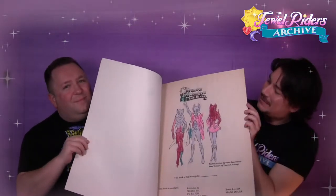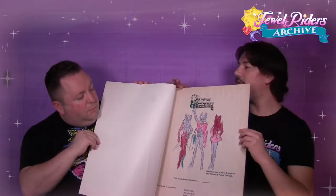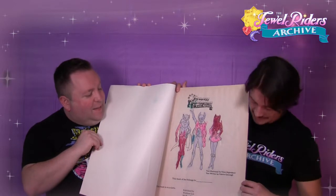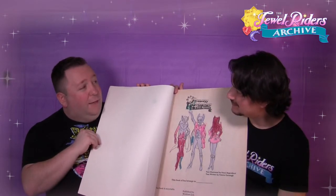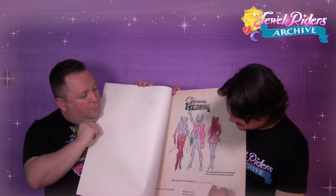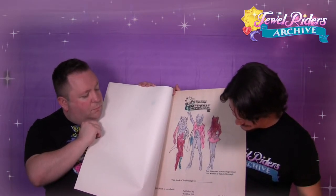We got the cover page — someone has colored the cover page. But not to fret, there's a new image of it inside and it's uncolored. There's also unfortunately a rip right here, but that's not so bad. The illustrations look like they were by a gentleman named Vince Argondesi, and the text was written by Valerie Cavanaugh. It's kind of interesting to finally have attributions in a coloring book. It is published by Wicklow Limited in St. Davis, Pennsylvania. Copyrighted 1995, book number 41214, made in the USA.